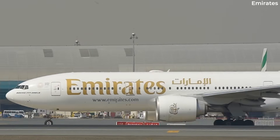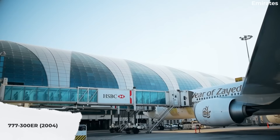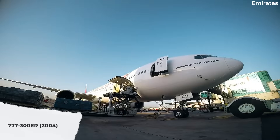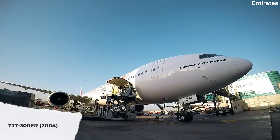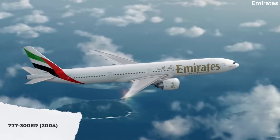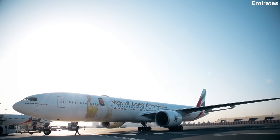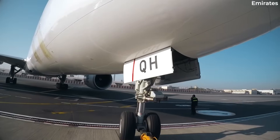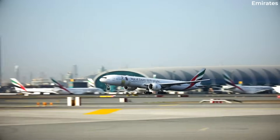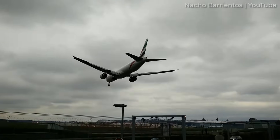The first aircraft to be developed from this generation was the 777-300ER. This entered service in 2004 and would combine the size of the 777-300 with the range of the 777-200ER by increasing the maximum take-off weight. The fuselage and landing gear were also strengthened. This matched the long-haul needs of many airlines, and the 777-300ER has gone on to be the most sold 777 variant.